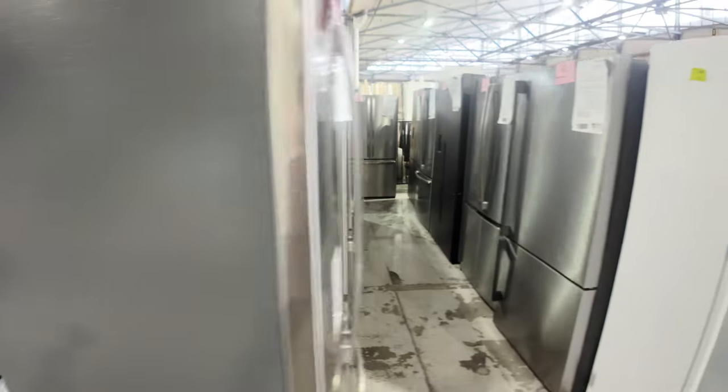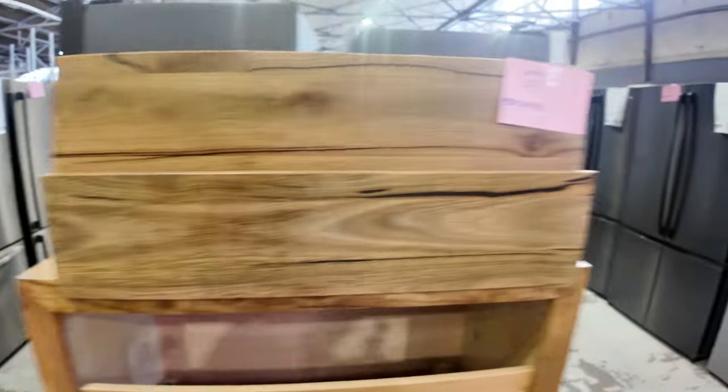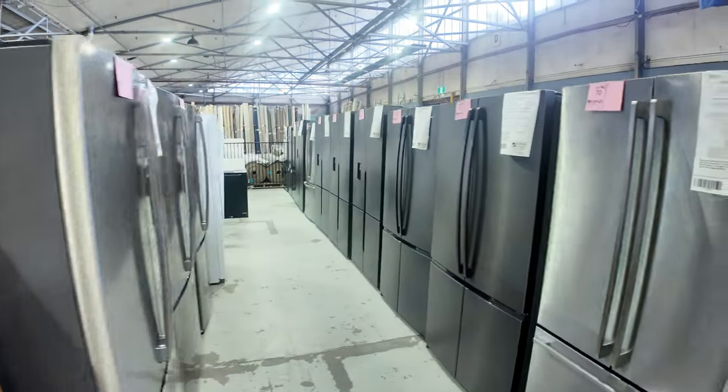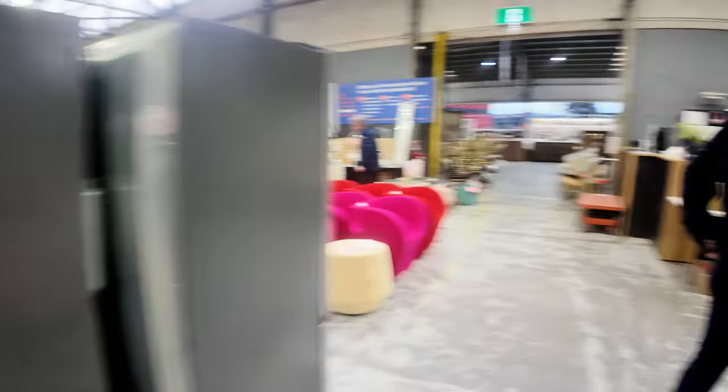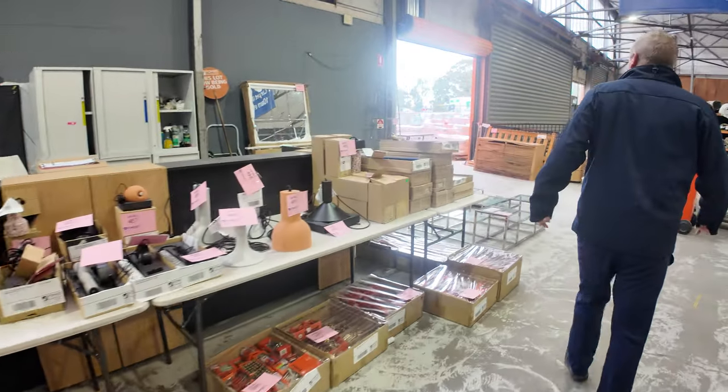Loads of beautiful fridges — there's probably a good 60 fridges in tomorrow, all different sizes and specifications. A couple of complete kitchens down the back there with the fridges, generally 12 months warranty out of the factory. Brands include Electrolux, Kelvinator, and Westinghouse.